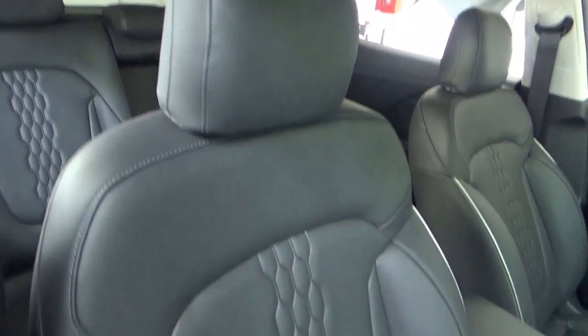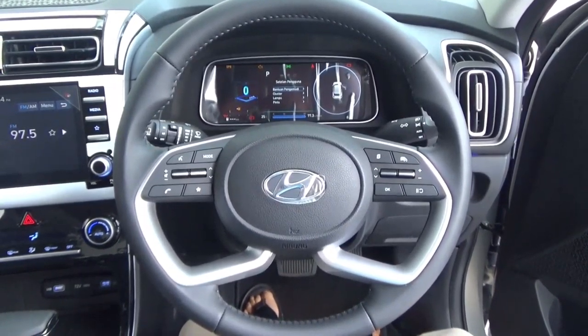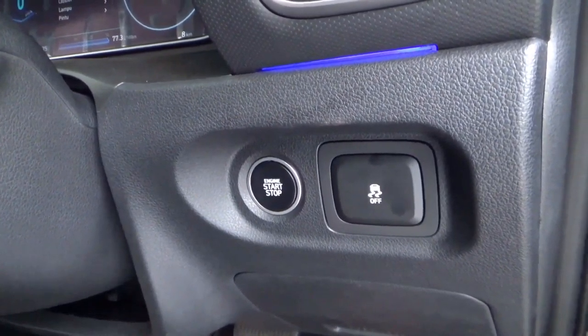This has black leather seats with perforations in the centre and white piping on the sides. This has a four-spoke design, level-up multifunctional steering wheel with aluminium on the spokes. There's also an engine start/stop button as part of keyless entry.